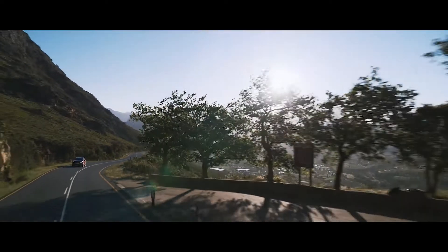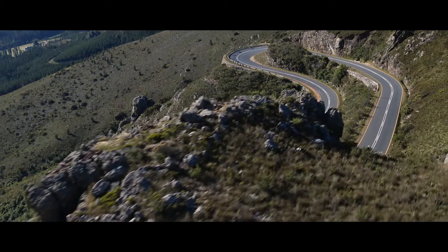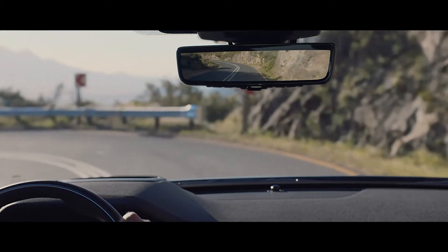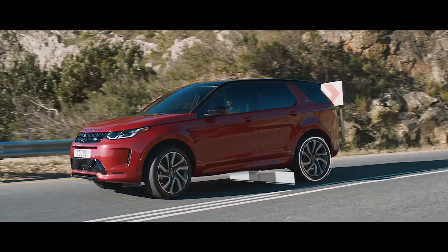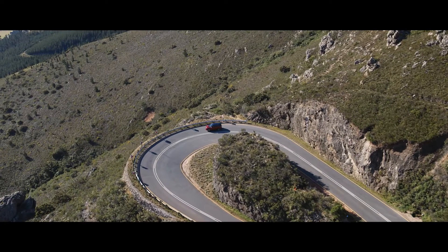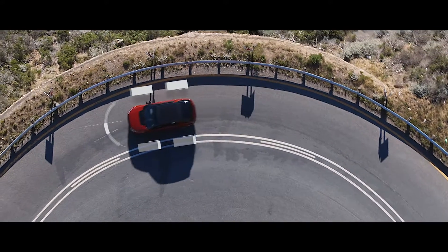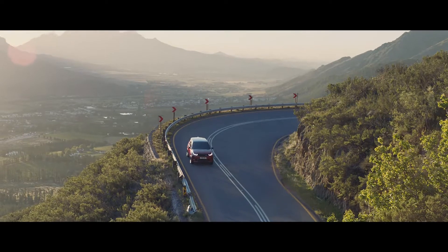The Discovery Sport is fully equipped with a variety of on-road technology. The available Active Driveline offers true torque vectoring, transferring torque between the rear wheels when cornering. Combined with torque vectoring by braking, which monitors steering inputs, and Dynamic Stability Control, this ensures optimum grip, traction and composure.